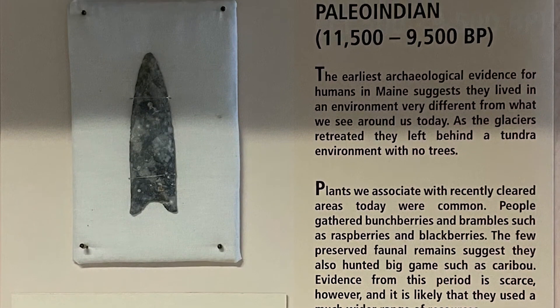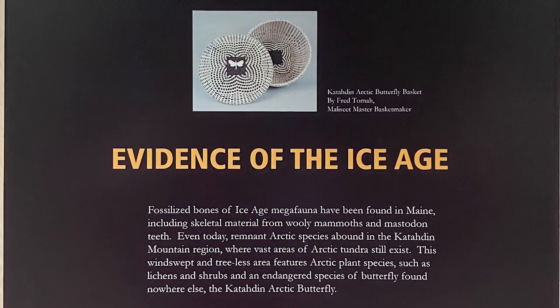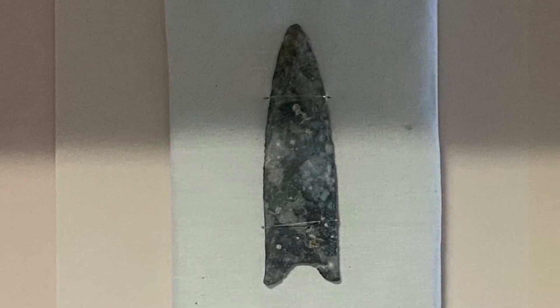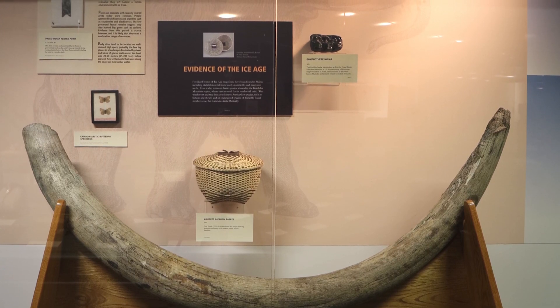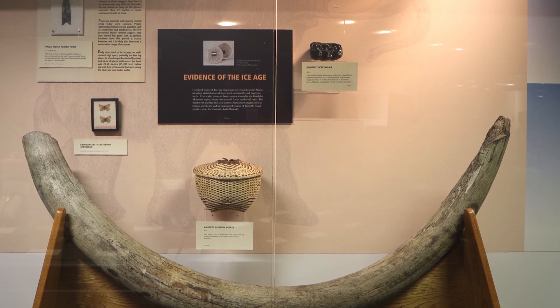Archaeologists call this the Paleo-Indian period. The few plant and animal remains preserved in archaeological sites from this period show us that by around 12,000 years ago, these earliest peoples were hunting big game such as caribou and gathering plant resources such as berries. The types of plants typically found in cleared areas today, like bunchberries and brambles such as raspberries and blackberries, were common. Evidence from this period is scarce, however, and it is likely that they used a much wider range of resources.